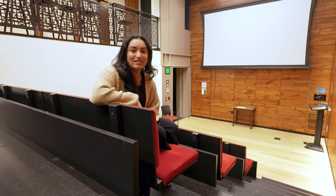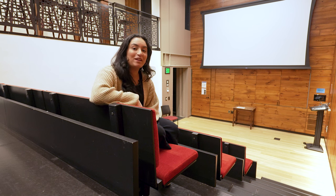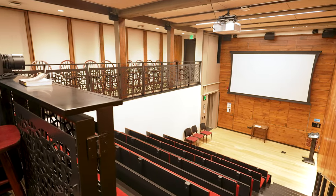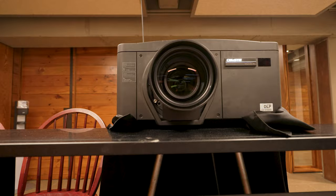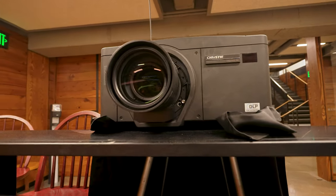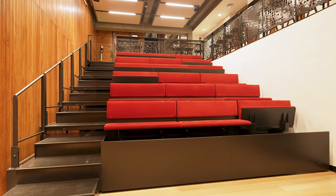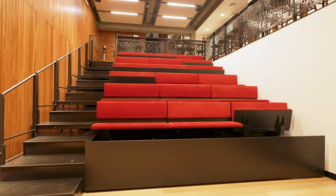Next up is the Lowell Screening Room, also located in Lowell Underground. Across from the lounge, students can come in to put on movies, watch shows with friends, or socialize. It's really easy to use — there are wires and adapters that can connect to different types of laptops so anyone can come down and use it.